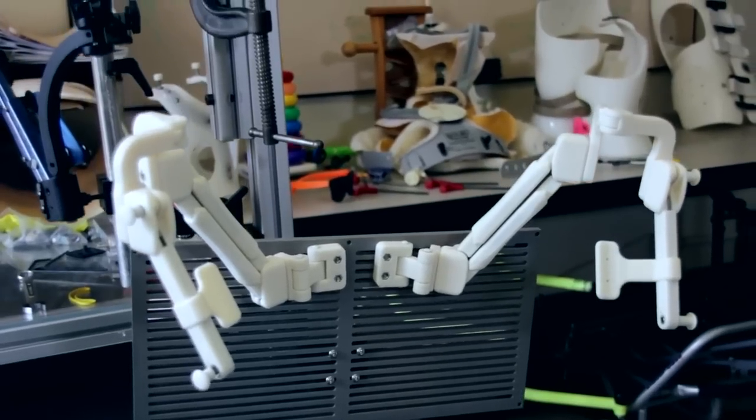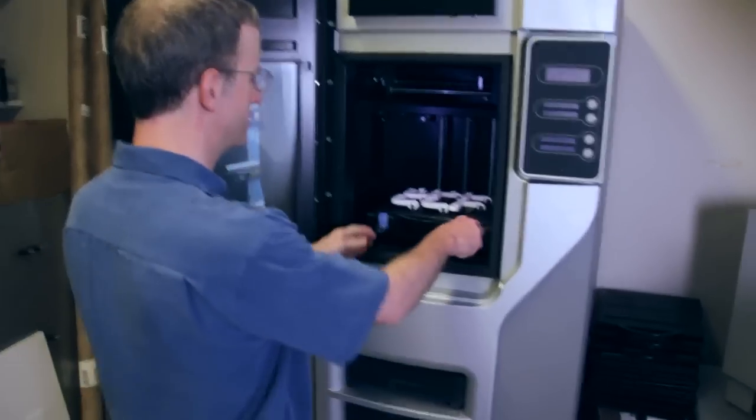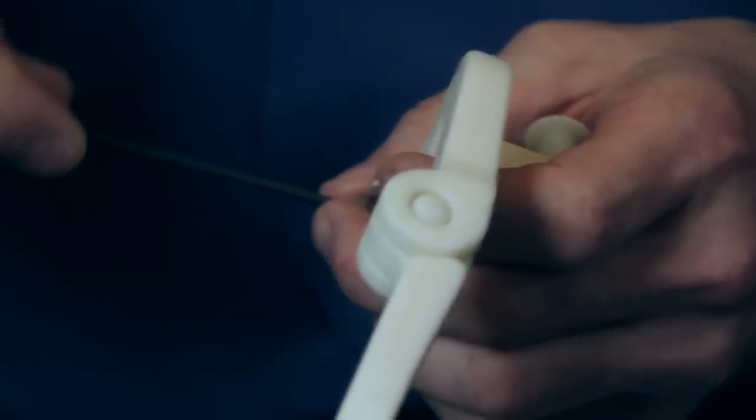If the Rex breaks, all I have to do is take a picture and email it to Whitney. He knows exactly what the piece is, he prints it out, I go to the hospital — or he's even mailed them — and it's back together and working.